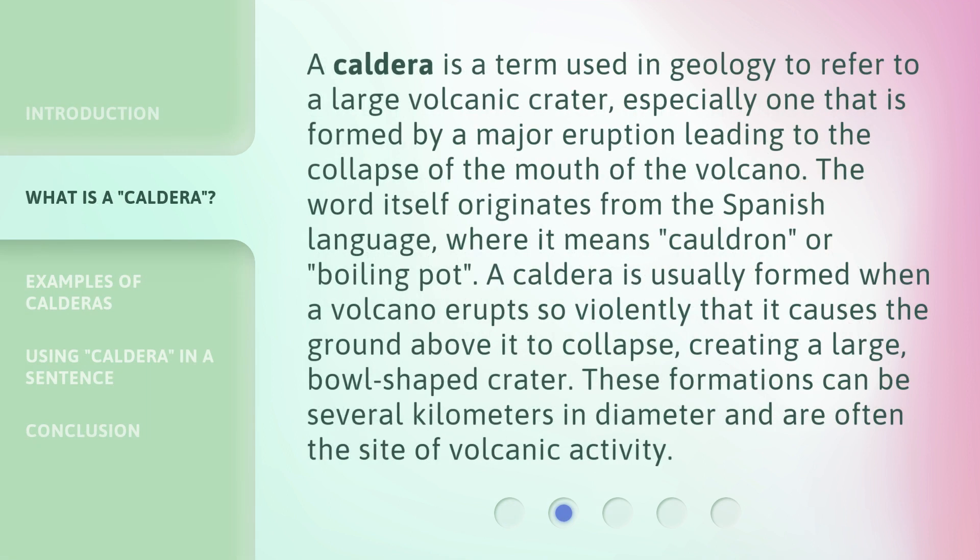A caldera is a term used in geology to refer to a large volcanic crater, especially one that is formed by a major eruption leading to the collapse of the mouth of the volcano. The word itself originates from the Spanish language, where it means cauldron or boiling pot. A caldera is usually formed when a volcano erupts so violently that it causes the ground above it to collapse, creating a large, bowl-shaped crater. These formations can be several kilometers in diameter and are often the site of volcanic activity.